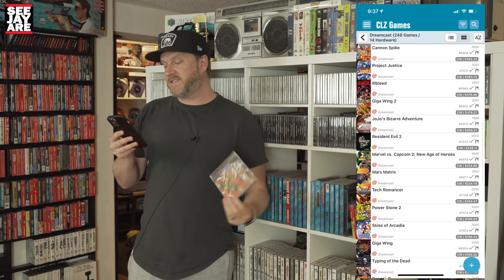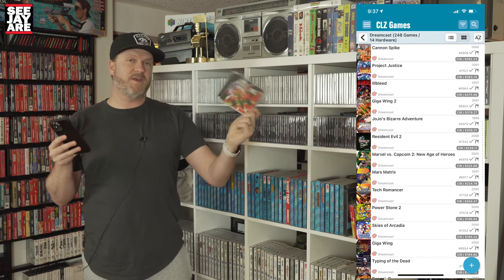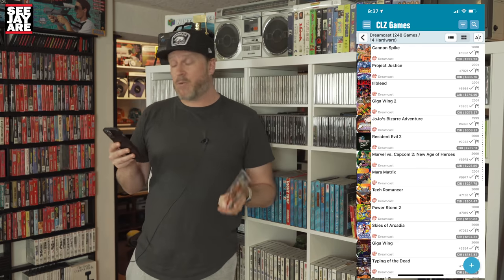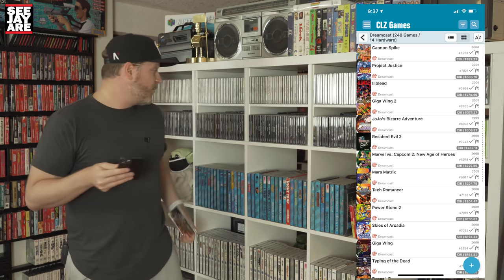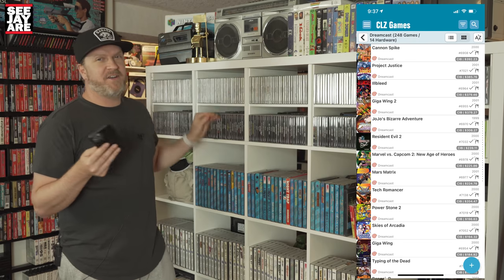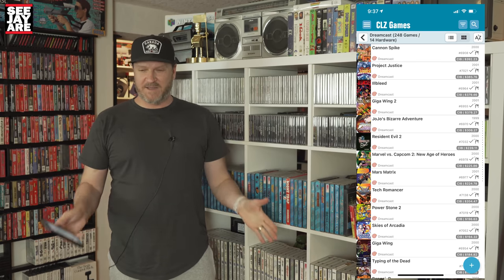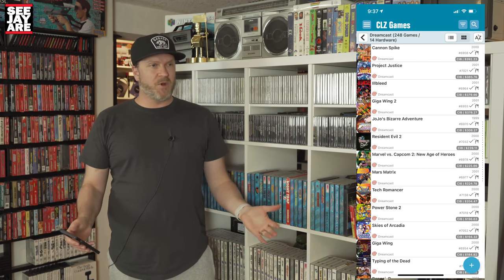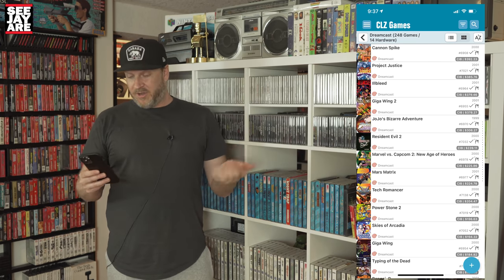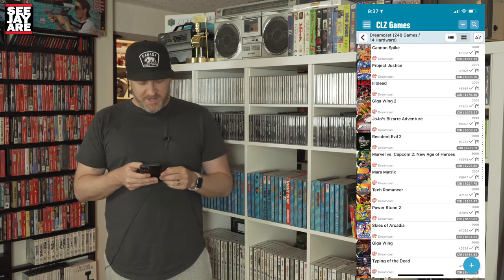The rest of the list is rounded out with JoJo's Bizarre Adventure. Giga Wing 2 is around $380, so around $300 USD. Resident Evil 2 is a game that has skyrocketed in price — $240. I actually found that one at a garage sale. It was $5. It was like the first sale of the season; first house we went to, we found a Dreamcast in the bottom of a box. There were a couple games and one of them was Resident Evil 2. Even at the time I think it was a hundred-and-something dollar game, so that was a really nice find.